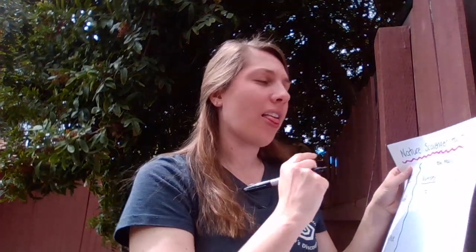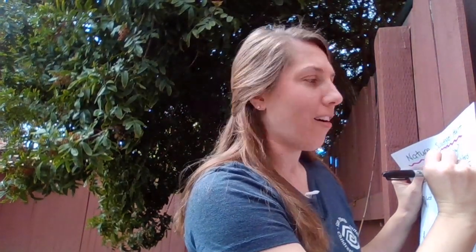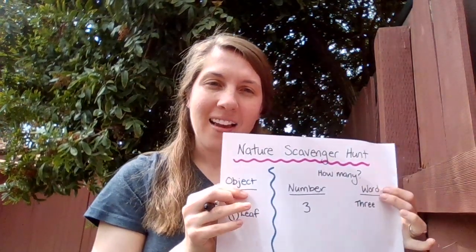I wonder if I can write that as a word. Three. Th-th-th — that's the T-H digraph. Th-r — that's the letter R. E — I know the long E, it's made with two Es. I just did a nature scavenger hunt and you can too. You can even look out your window to see what you can find. Have fun!